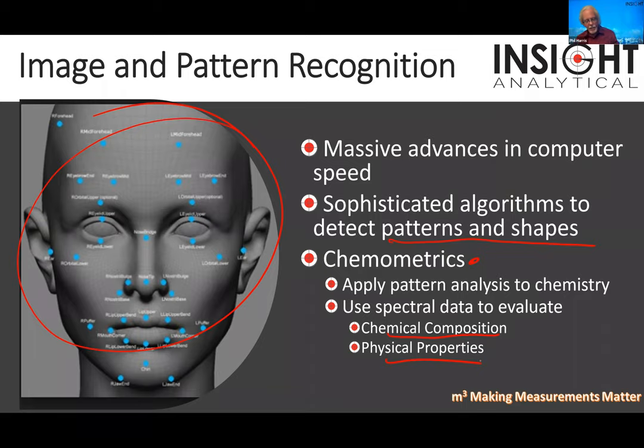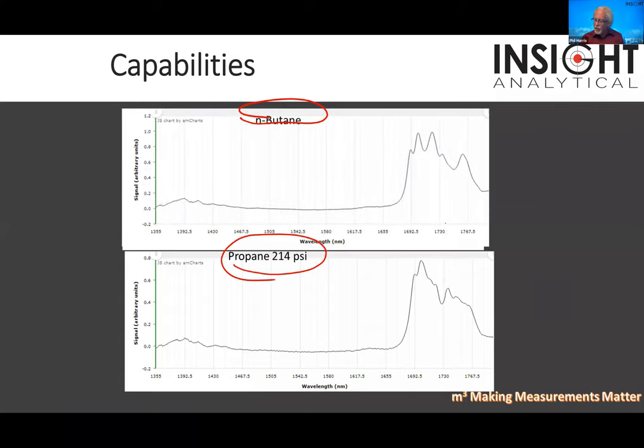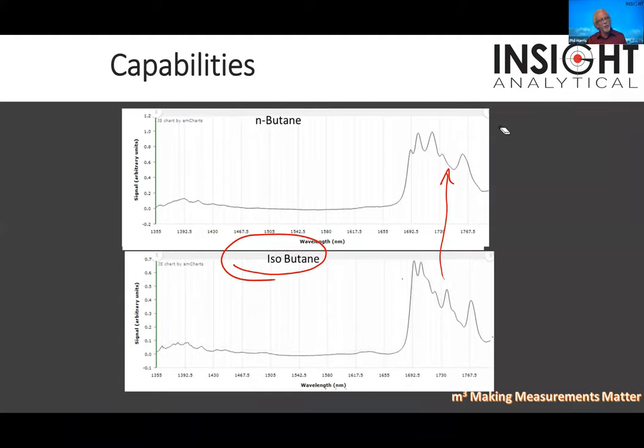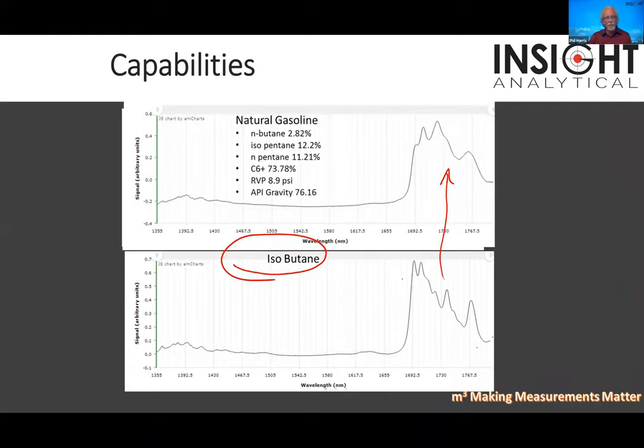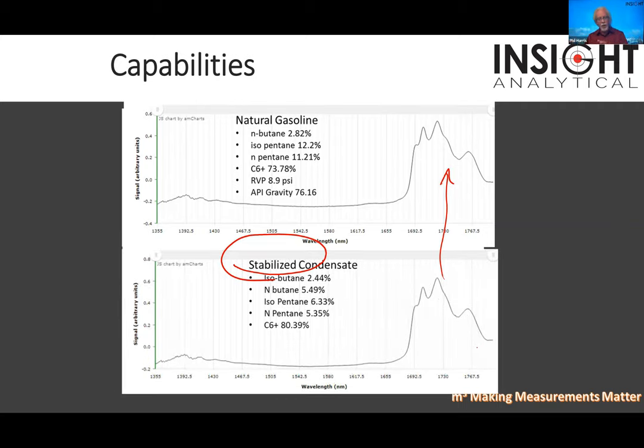The next slide shows some spectra for infrared components. The top one is a natural gas liquid C2-C3 stream at about 420 pounds; the bottom is pure propane — you can clearly see the difference by naked eye. The top just changed to butane, which looks different than propane. Then isobutane, which looks different than n-butane. Then a C5-plus stream. They all have different spectral shapes, and we need that computing capability to pull that information out.